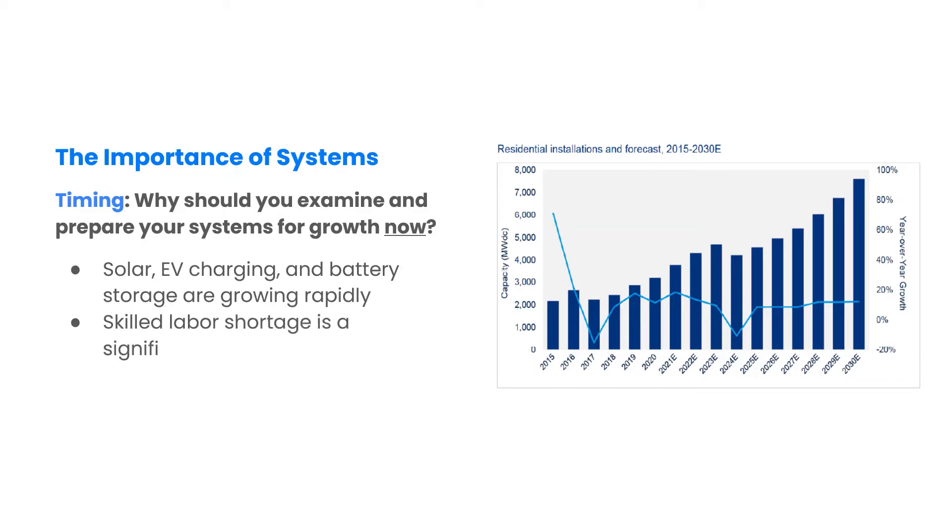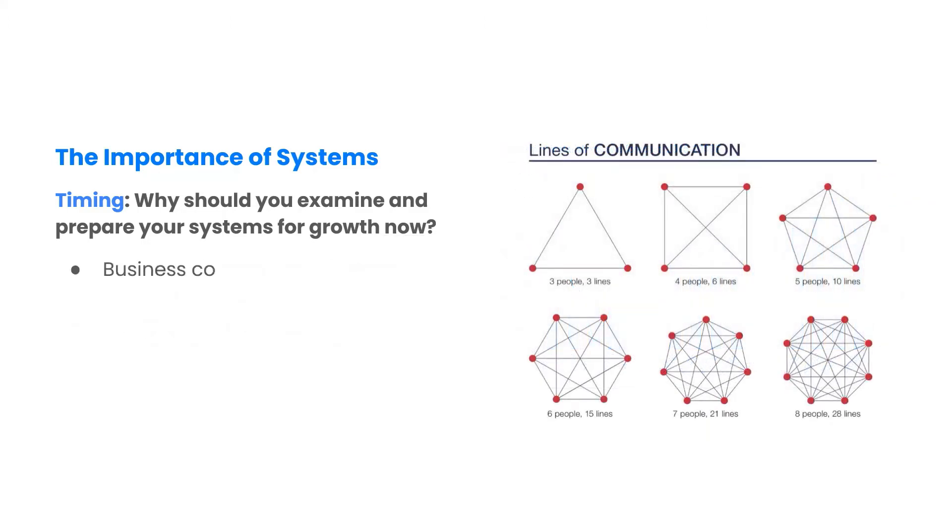Renewable companies are hiring as fast as they can find talent, but the demand for skilled labor is rapidly outpacing supply. As the size of your team and number of projects grows, the business complexity rises exponentially.